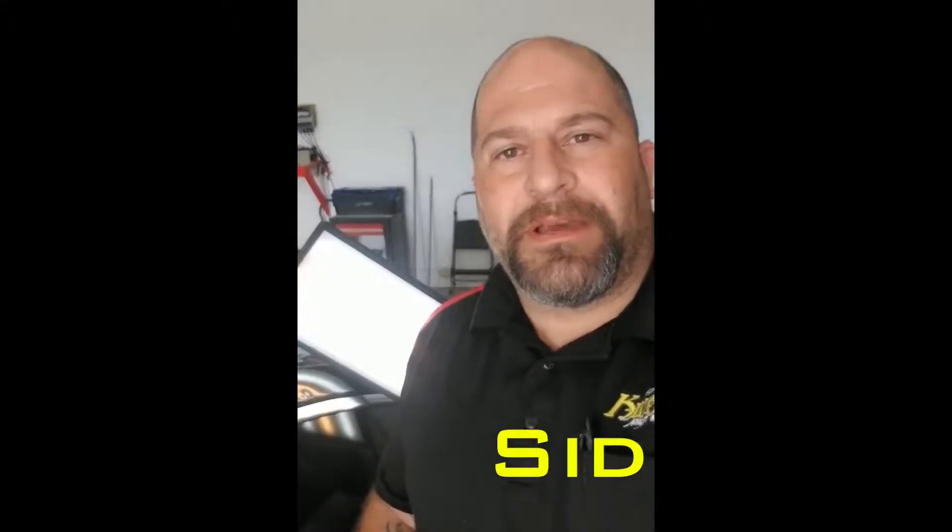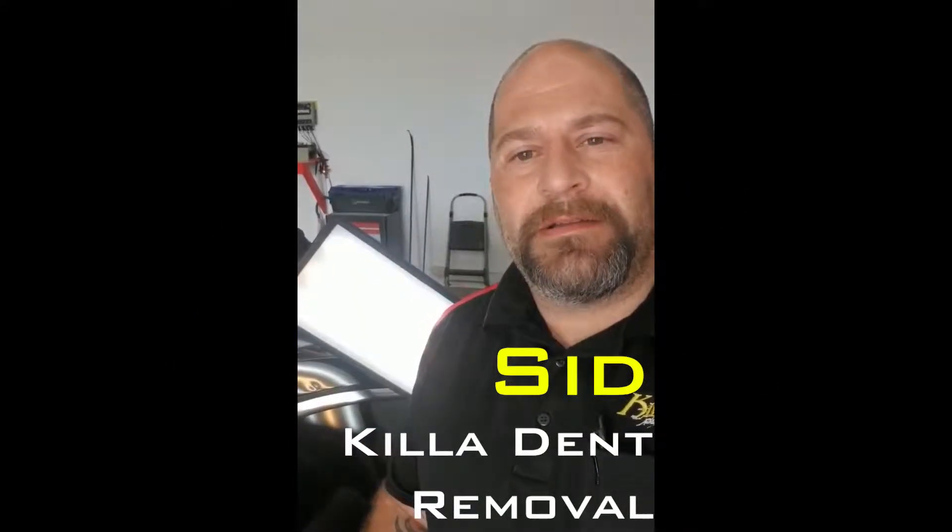What's up everybody, Sid here with Killa Dent Removal on Indy's West Side. I just want to talk to you about this dent right here. It's on the roof rail of a 2019 Chevy Malibu and we're going to fix it paint free today with the process known as paintless dent removal. We're going to fix it while the customer waits with no painting, no bondo, no fillers.